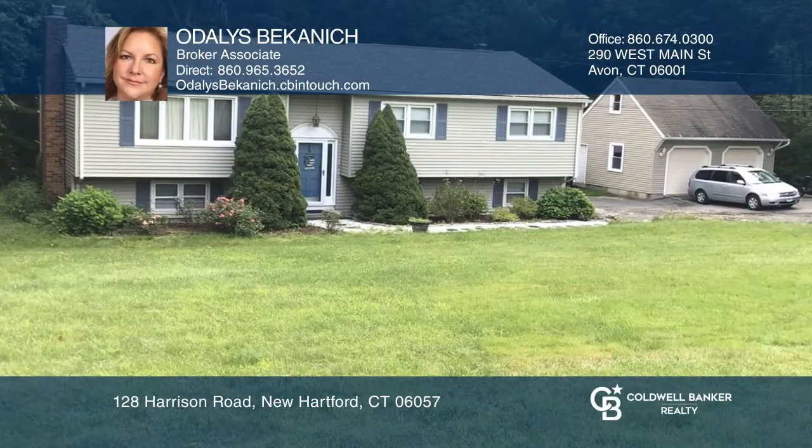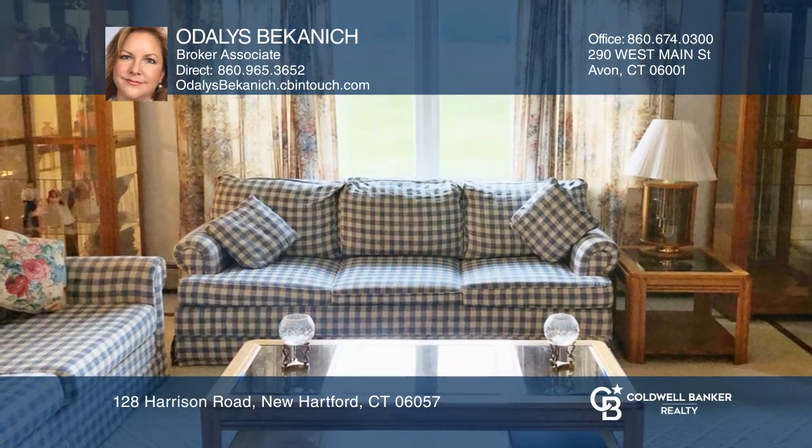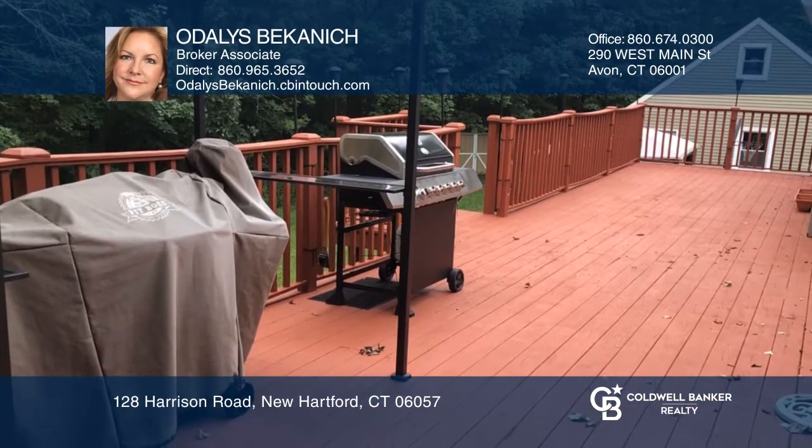This spacious ranch-style home offers a light and bright living and dining room combo with a picture window and sliders to an amazing deck overlooking the patio.